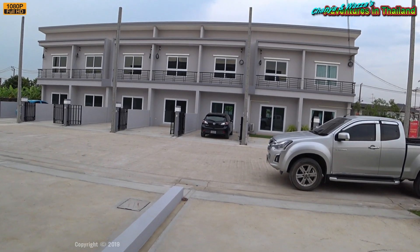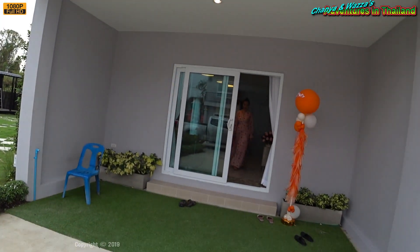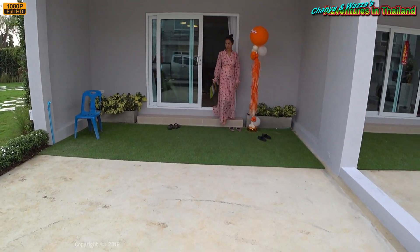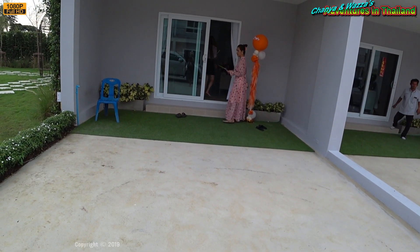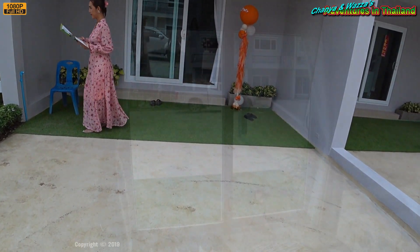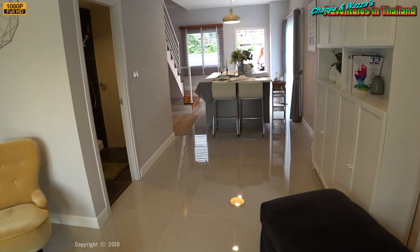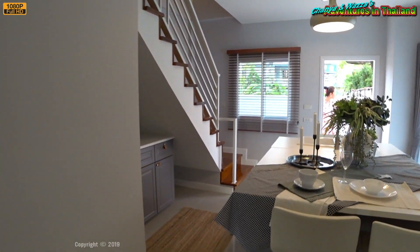I'm guessing the smaller ones at 1.89 million don't have the study — they're just a bit too much on the small side. But this one here is a half decent size. For a small family it looks good, though whether you can actually get two cars in here at a pinch — and then of course, where do you put the motorcycles? This one's a little bit smaller, really only got the single bedroom and single car space.